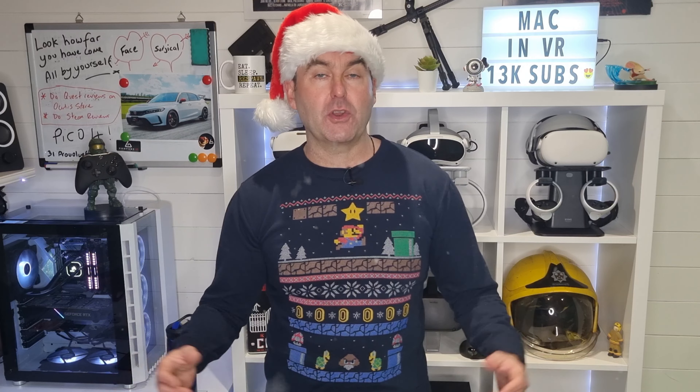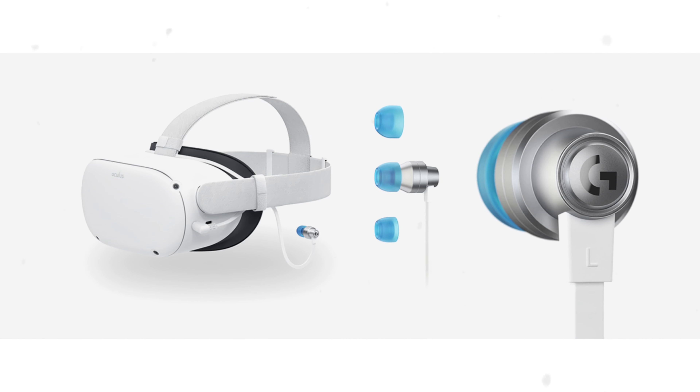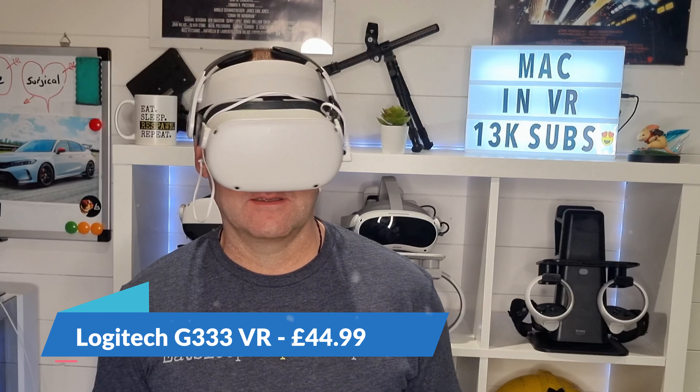The audio solution on the Meta Quest 2 and the Pico 4 are adequate — not bad, just adequate — so for me an ideal Christmas gift would be an audio upgrade for your favourite headset. I used to use these Logitech G333 earbuds; they're designed specifically for the Quest 2 but work equally well on the Pico 4 too, and cost £45. But this is the future, so what about a wireless solution?